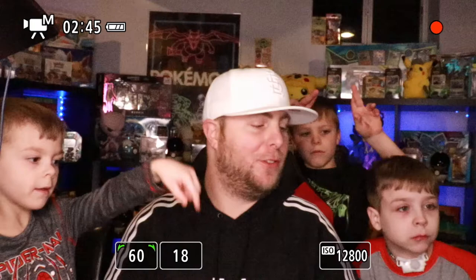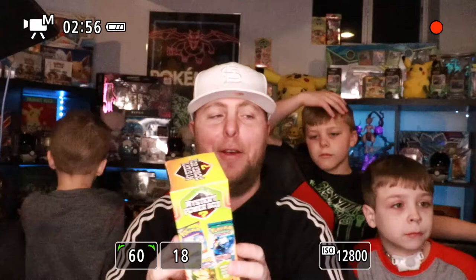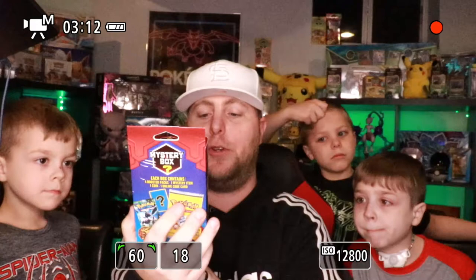We're going to open both of these boxes in this video, so make sure you keep your fingers crossed. We were also able to snag a Myers Mystery Power Box as well. This box here actually comes with five booster packs, and it says it comes with one bonus item, one coin, plus one code card. The Walgreens Mystery Boxes come with four booster packs, one mystery item, one coin, and one online code card. If you're looking for these, don't go out there with the mindset that you're guaranteed to get a vintage pack.